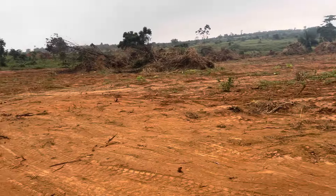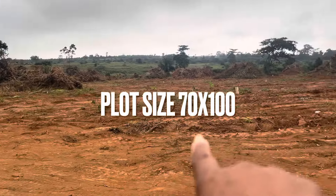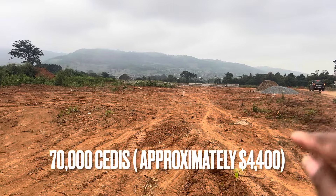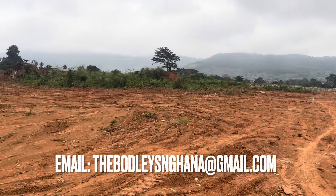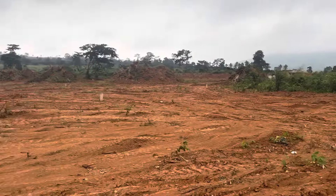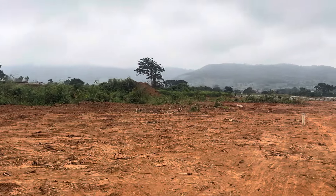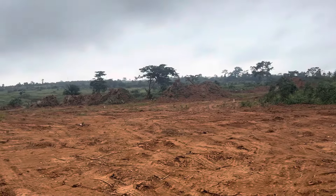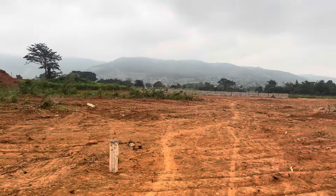I am currently standing on the 10-acre extension here in Grace City Phase 3. This 10-acre extension is towards the front of the community, and as you can see down there, they're starting to build the community wall. I'm walking through the 10-acre extension up to Grace City Phase 3. There are several plots still available here in this extension, going pretty fast. They're still offered at 70,000 Ghana cedis. They measure at 70 by 100 and they are available.